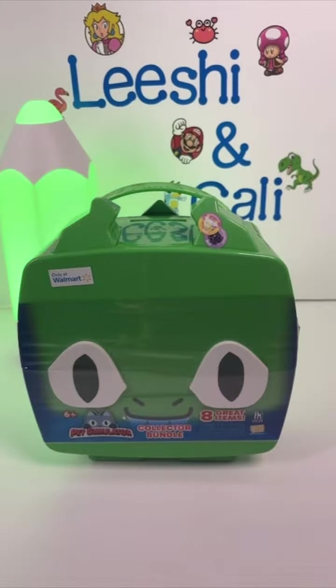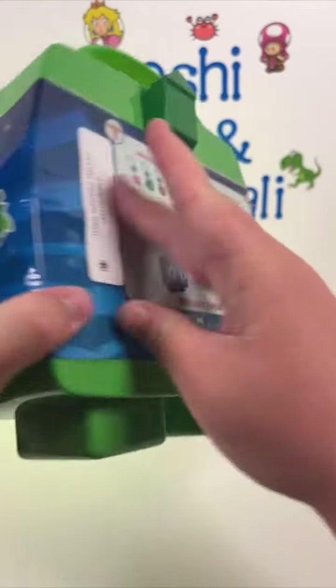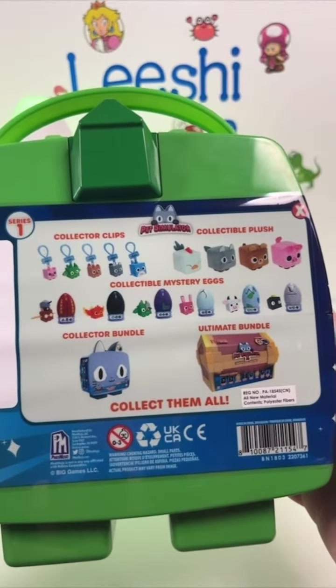Hi guys, today we're opening this Pet Simulator collector's bundle box. I got this at Walmart. We paid $40 for it, so let's see if it's worth the money.